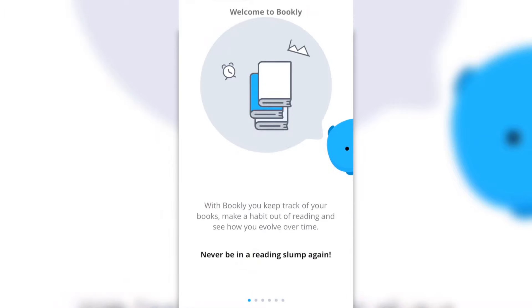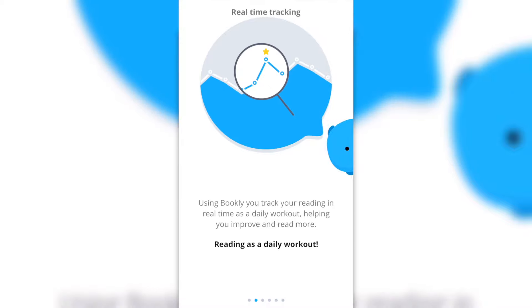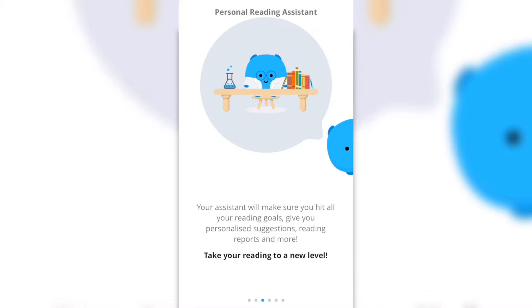I came across this really amazing app called Bookly. It helps you track and manage your books, make a habit of reading, and see your progress over time. You can do things like set up a goal to finish your reading on time, add quotes, or add your thoughts on a specific page.